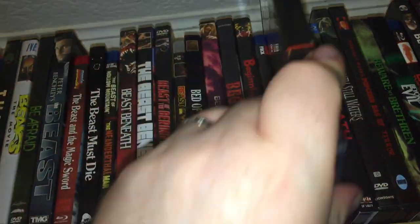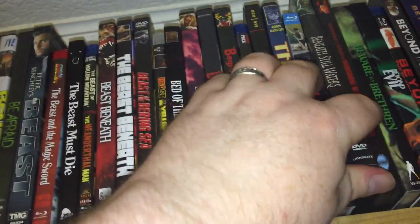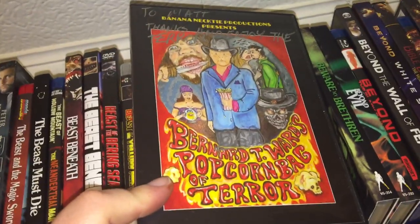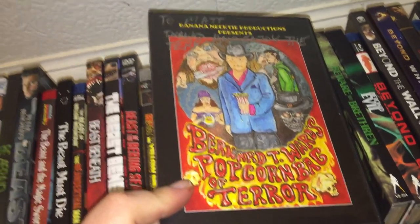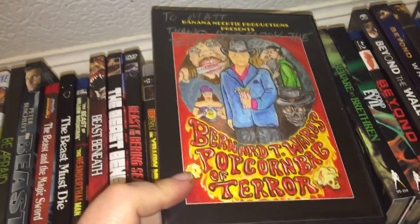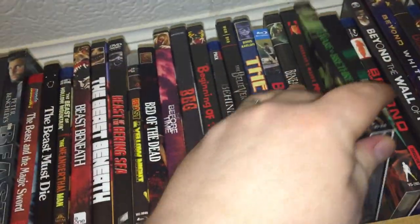The Believers. Christmas Horror with the Bells. The Beneath. Beneath Still Waters. We have Bernard T. Ward's Popcorn Bag of Terror — I got this at a convention, it's all signed. It looks like an anthology, I haven't watched it yet.